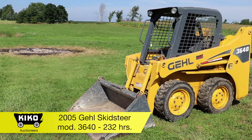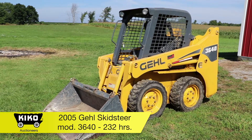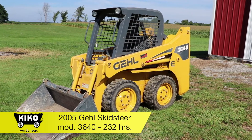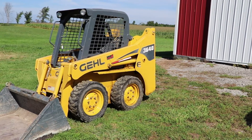2005 Gehl skid steer, model 3640 Series E. It is diesel, shows 232 hours. It has a material bucket and a manure bucket. It has a Yanmar 35 horsepower motor.